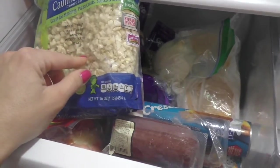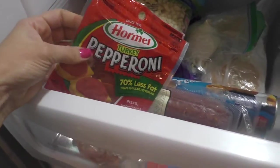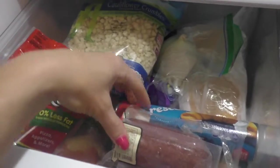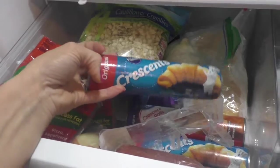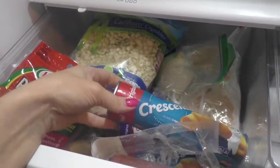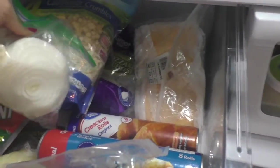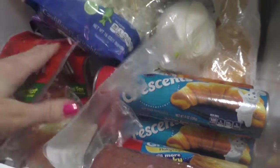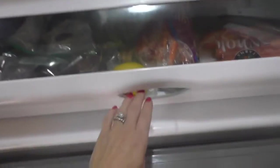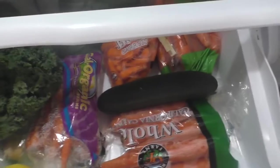Over here on this side I have cauliflower already crumbled up, shredded cheese, and turkey pepperoni. My kids like this and when we make homemade pizza I use it. I also have some crescent rolls which I use to make egg muffins in the morning — I pre-make those. I use some onion and some deli cheese.